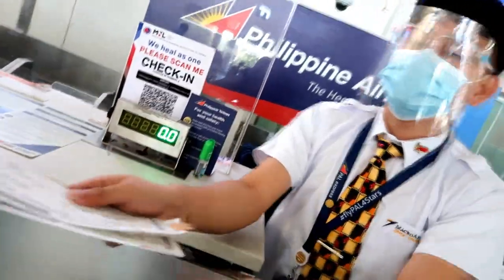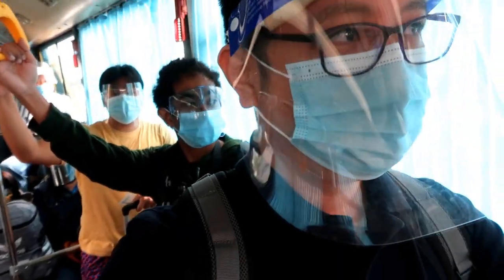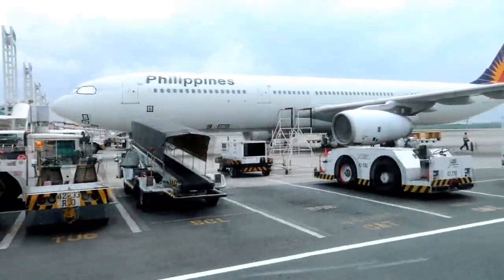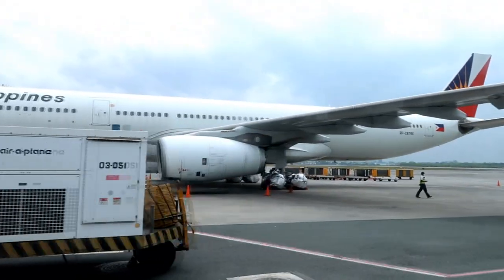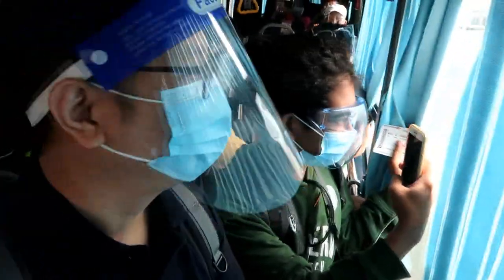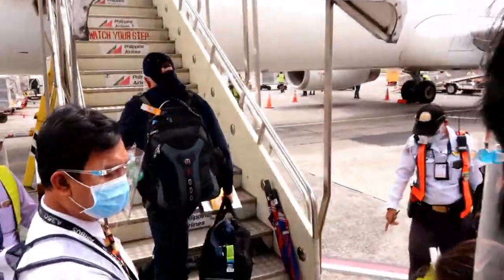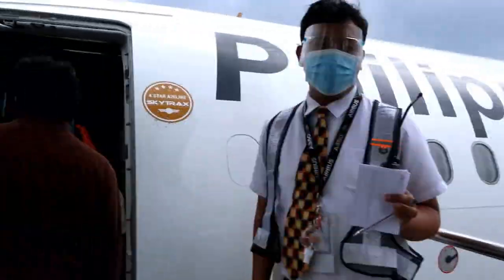As soon as check-in agent Glipstone hands out our boarding passes, we head straight to the gate and onto a shuttle bus that'll take us to our aircraft. Not on this A330, which has remained idle here for almost a year — but seeing it along the way is still a magnificent sight to see. With Philippine Airlines having about four flights per day to Cebu, PAL instead deploys a smaller A321 aircraft, which is what we're taking today.